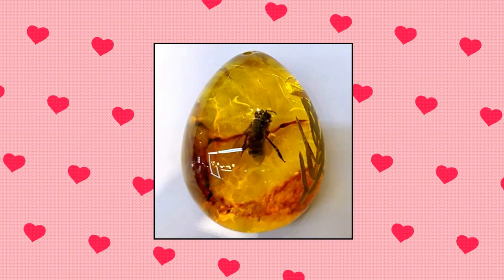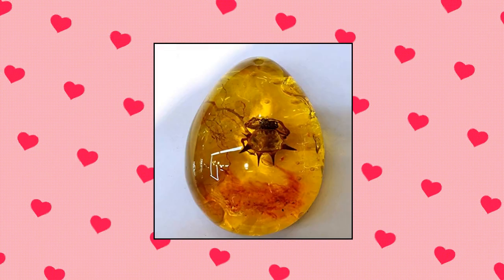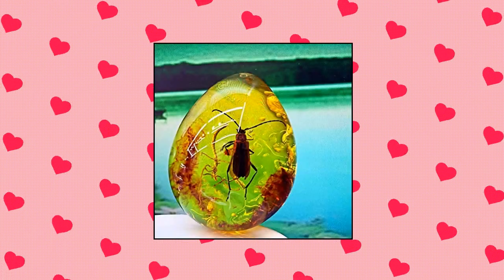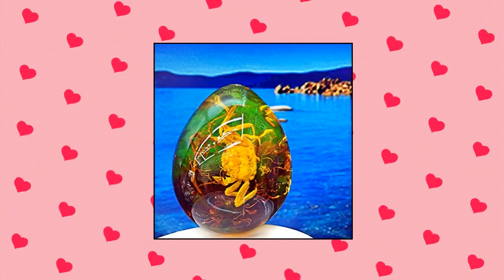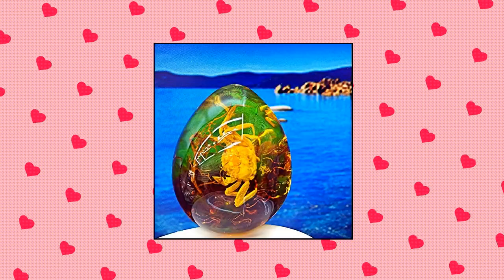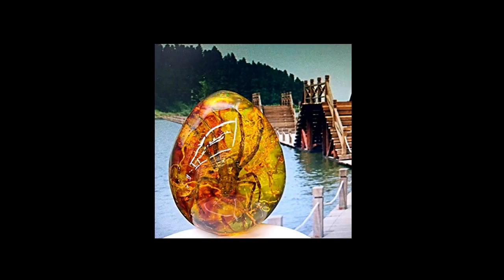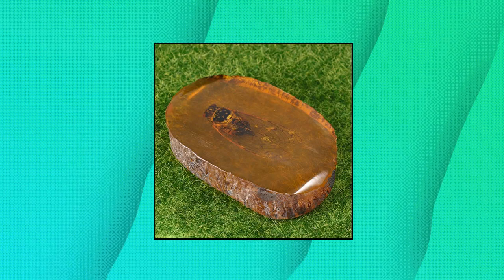Vorcool amber fossil with insects — sample stones crystal specimens, home decorations collection, oval pendant for kids, random pattern, 8 by 6 by 1.8 centimeters, one pc. Beautiful amber fossil with insect inside — natural amber. Amber is good to wear for any everyday life occasion. Amber is the fossilized resin from ancient forests. Natural amber, heat treated, pressure treated, 8 by 6 by 1.8 centimeters.